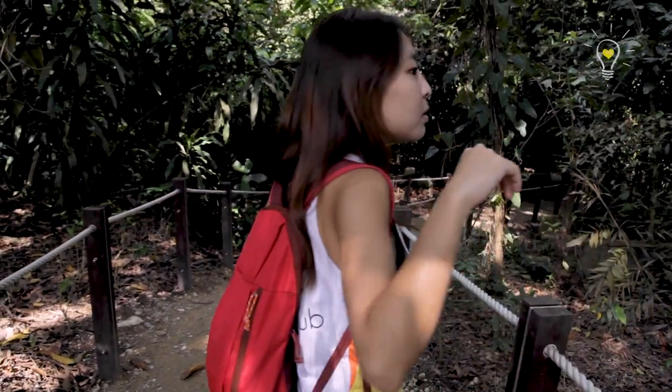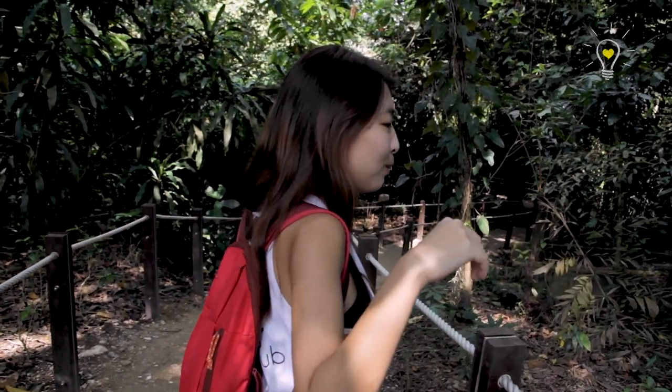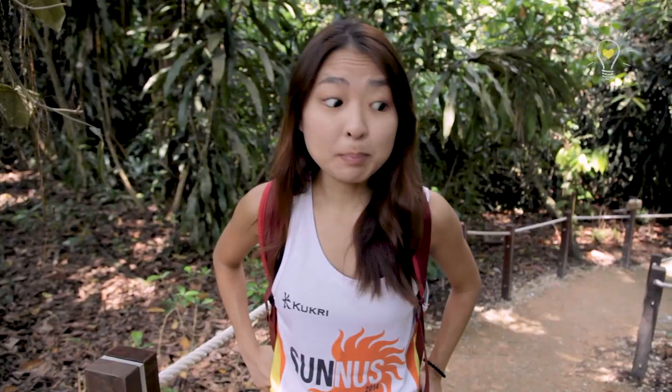What are you doing? I heard something! I don't want to buy anything here! Do you know how to take the plants and seeds around here? It's illegal!